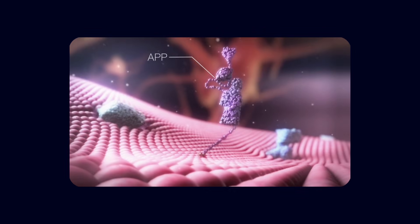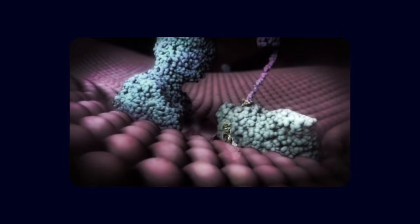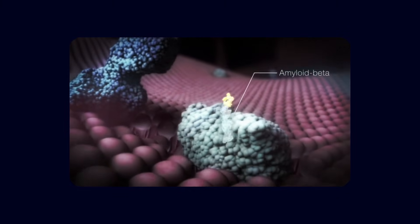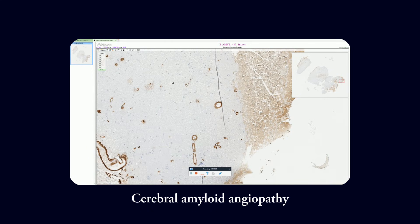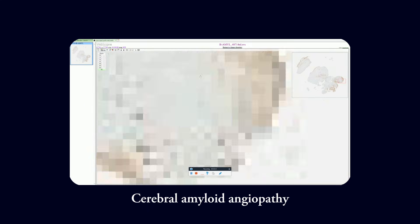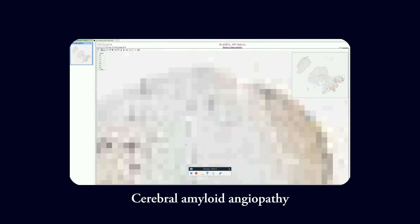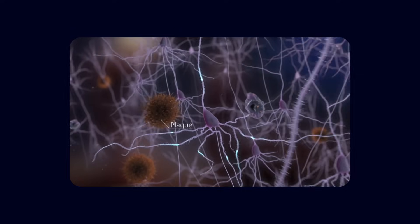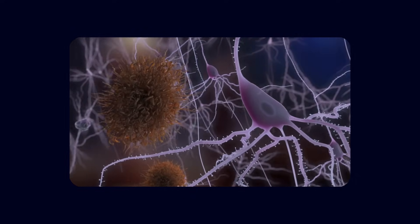These abnormal vessels were frequently found near amyloid plaques. We also know that amyloid can deposit in the walls of small arteries and capillaries, a condition called cerebral amyloid angiopathy. In many people with Alzheimer's, amyloid doesn't just surround neurons — it infiltrates blood vessel walls themselves. All of this led to a provocative idea: perhaps plaques do not simply damage blood vessels; perhaps damaged blood vessels help create plaques.